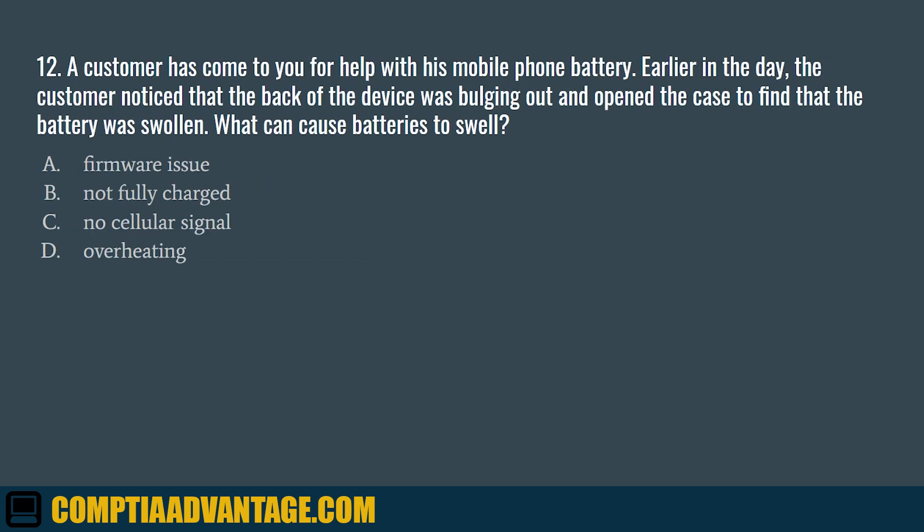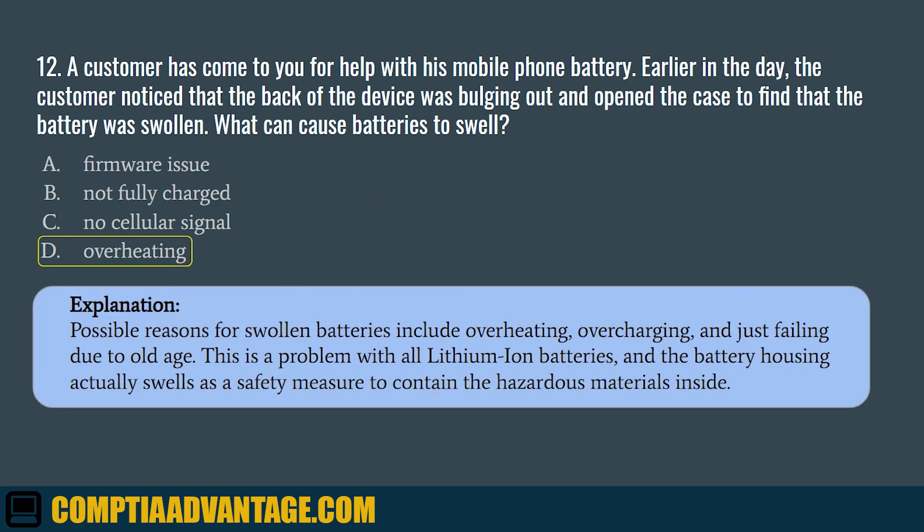Question 12. A customer has come to you for help with his mobile phone battery. Earlier in the day, the customer noticed that the back of the device was bulging out and opened the case to find that the battery was swollen. What can cause batteries to swell? A. Firmware issue. B. Not fully charged. C. No cellular signal. D. Overheating. The correct answer is D. Overheating. Possible reasons for swollen batteries include overheating, overcharging, and failure due to old age. This is a problem with all lithium-ion batteries, and the battery housing actually swells as a safety measure to contain the hazardous materials inside.